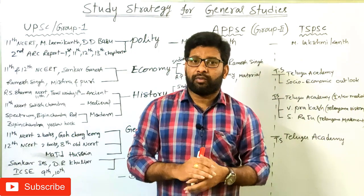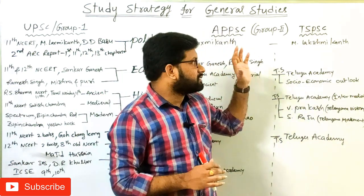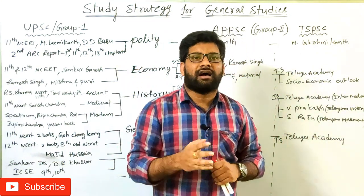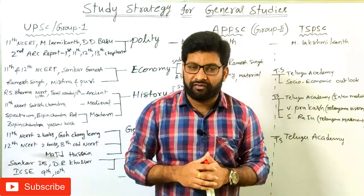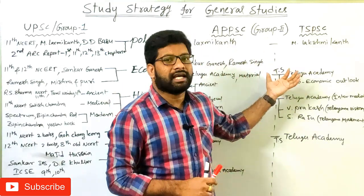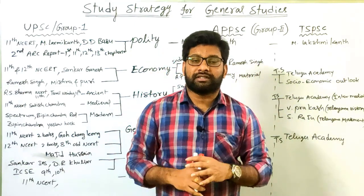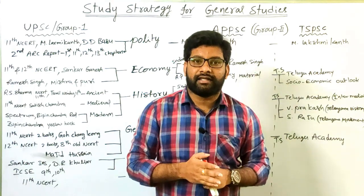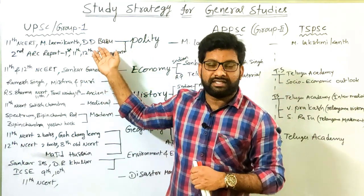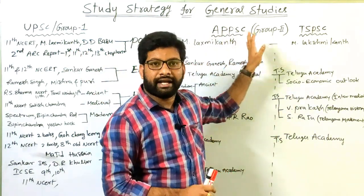For both higher level examinations like UPSC and state level examinations like APPSC and TSPSC, some General Studies subjects are common, but we have to make our preparation differently. In this video I am going to discuss how you should prepare differently for Group 1 state civil service or UPSC versus Group 2 level examinations for APPSC and TSPSC.